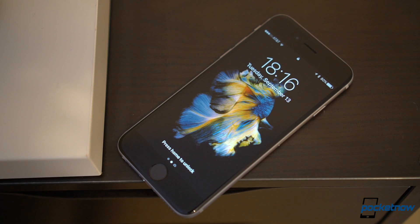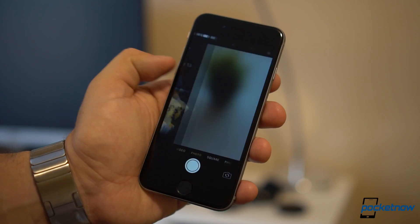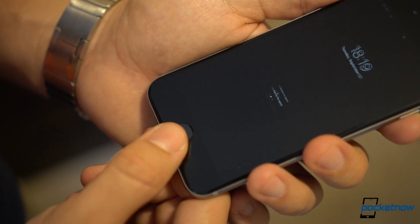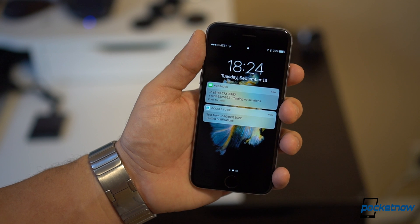The new lock screen is probably the most useful. You can now slide to the left to see your widgets, and slide to the right to launch the camera. Apple has also addressed a huge complaint where Touch ID would be just too fast for you to see your notifications, as you can now simply raise the phone to view them.